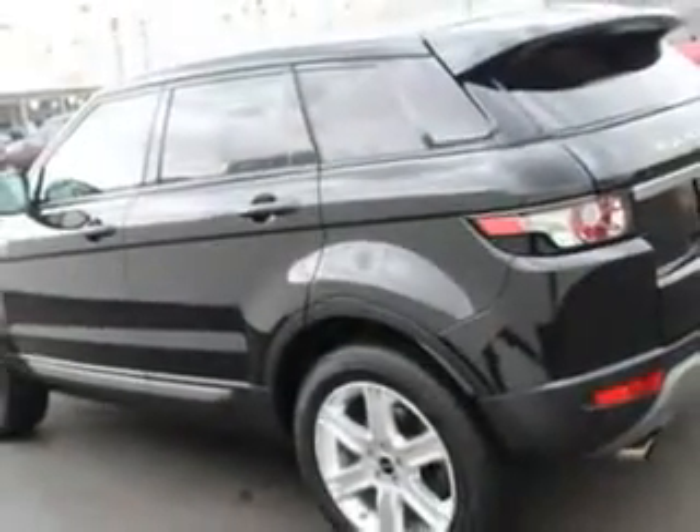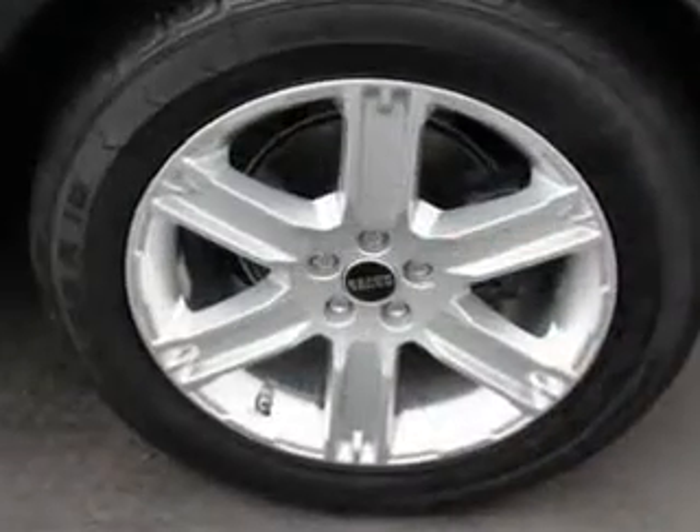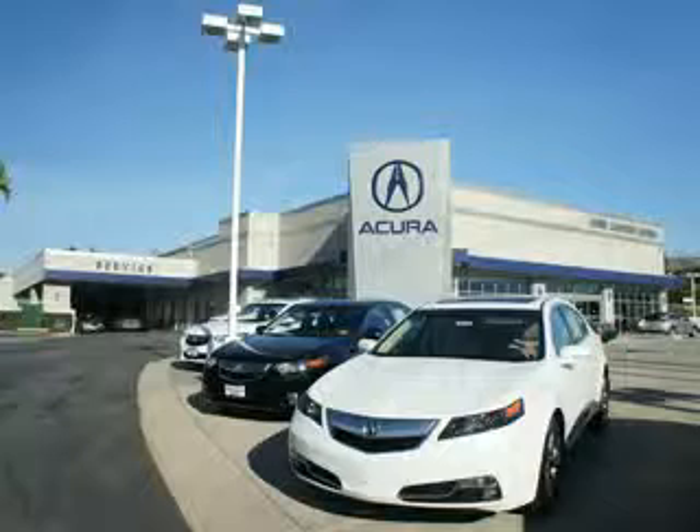Enjoy the drive and have peace of mind in this 2013 Land Rover Range Rover Evoque. See us at We're Canyon Acura today. At We're Canyon Acura, you can be sure you'll get the right vehicle for the right price. And that's just the beginning — get the respect and great price you deserve.